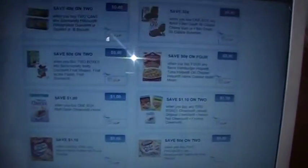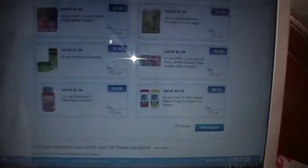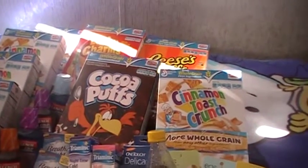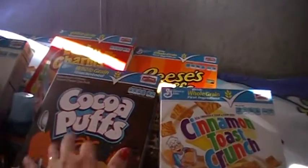They've got some pretty nice coupons on there, like a dollar off Cheerios. Just get on there and scroll through and see if there's any you like. I've seen some of these on coupons.com, but that 60 cents off the Cinnamon Toast Crunch was a higher value than the other two printables I had — two more printables for a dollar off two, so that's 50 cents off each box.